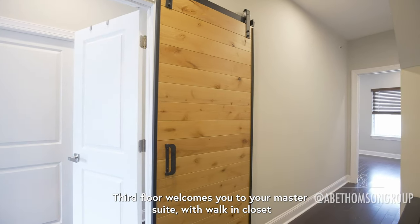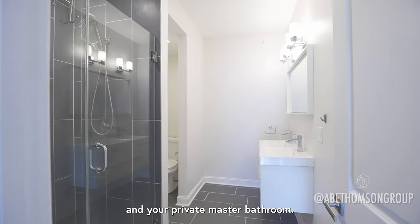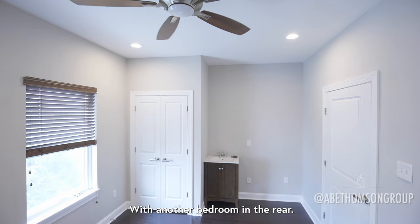The third floor welcomes you to your master suite with walk-in closet and private master bathroom, with another bedroom in the rear.